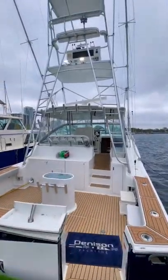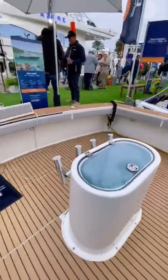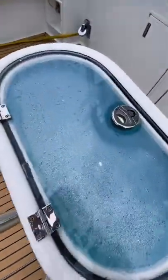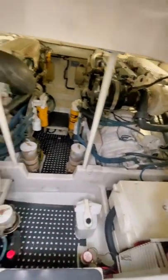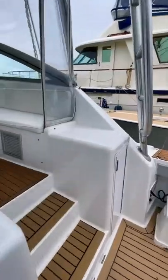This is the cheapest sport fish that I could find. It's a 1998 43-foot Viking with an asking price of $329,000. It's powered by twin Cat C12s that make about 450 horsepower each and 1,600 pound-feet of torque each. It has a cruising speed of 25 knots and its top speed is 32 knots flat out.